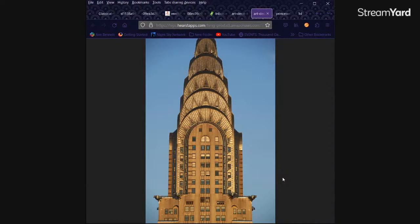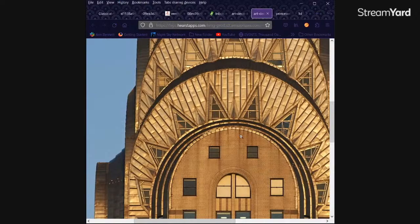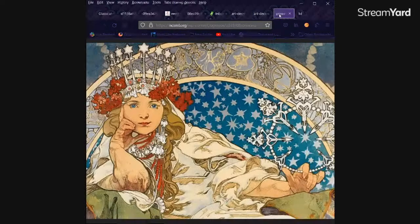And this is the Chrysler Building. You've probably seen it in different shows and stuff. We can get really deep into it. Definitely Art Deco. It's beautiful. And then there's Art Nouveau, one of my favorites.